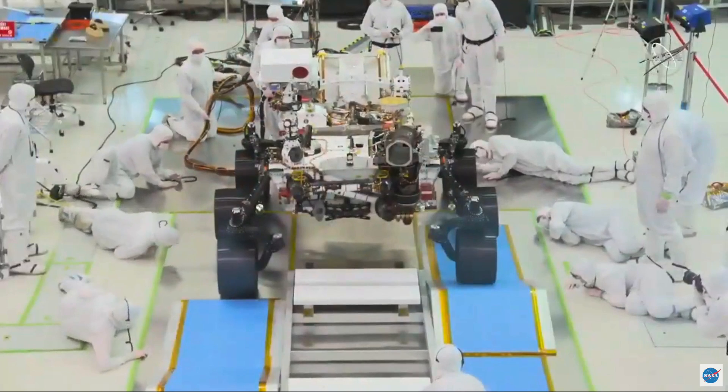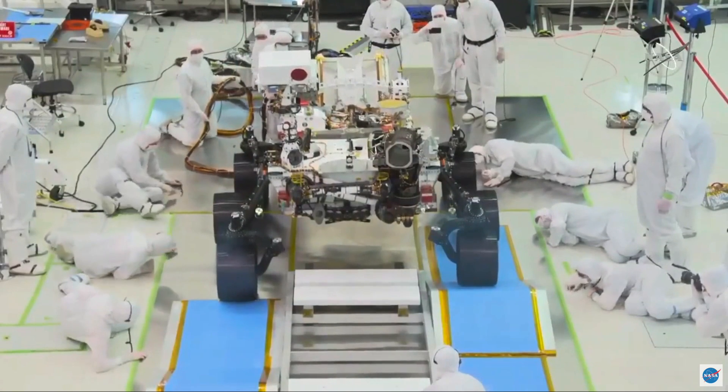The enabling technology for this is the rover's mobility system. Let's queue up my first video where you'll see the rover driving here in our clean room, and while you look at that, I can talk you through some of the specs the rover has.